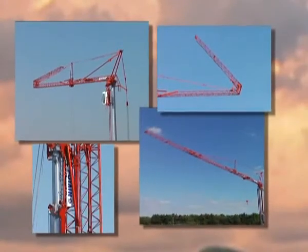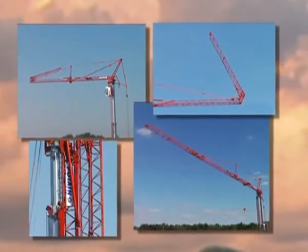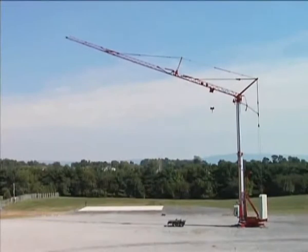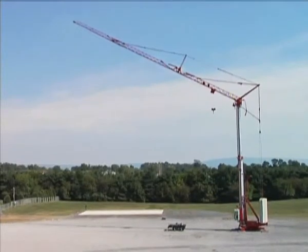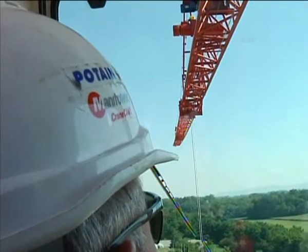By offering multiple mast heights and jib lengths, the HDT-80 allows continuous operation, whether you're on a spacious job in the country or a highly congested site in the city. Along with its physical versatility, the HDT-80 features electrical operation, providing a quiet, clean lifting solution to customers who may be limited by noise and emissions regulations.